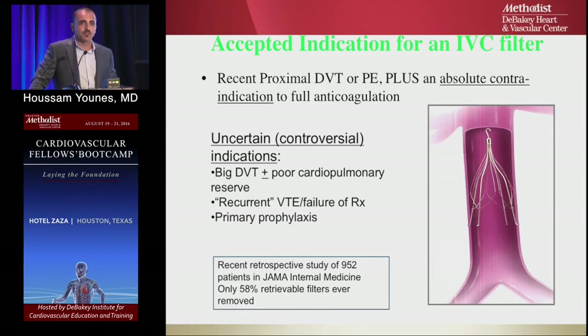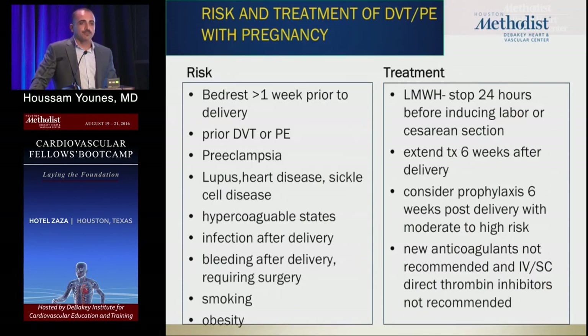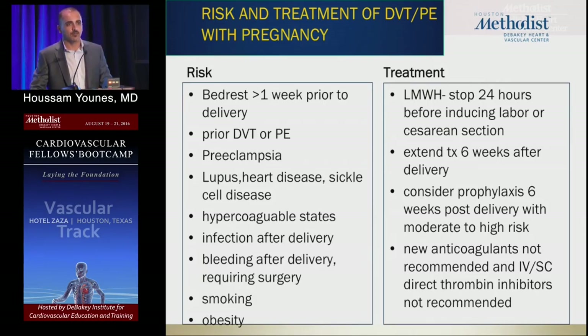A recent JAMA publication showed that despite placement of retrievable filters, 58% are never retrieved. A favorite boards question covers DVT, PE, and pregnancy. A pregnant female — likely hypercoagulable, immobile, or carrying twins — presents with a swollen leg; ultrasound confirms DVT. Admit, elevate the leg, start heparin, then transition to Lovenox. No coumadin — it's teratogenic — and no new agents like Xarelto or Eliquis. Plan for C-section; stop Lovenox 24 hours before surgery, continue six weeks postdelivery, and repeat hypercoagulable workup.